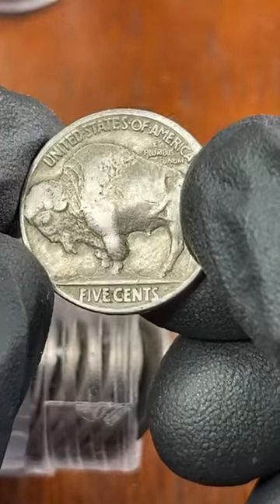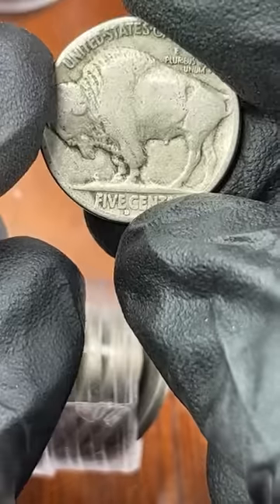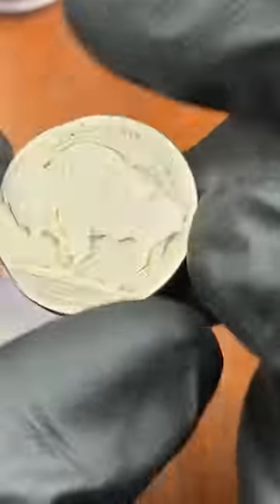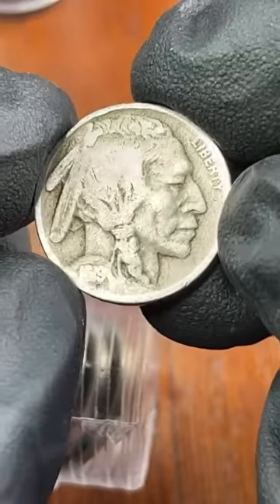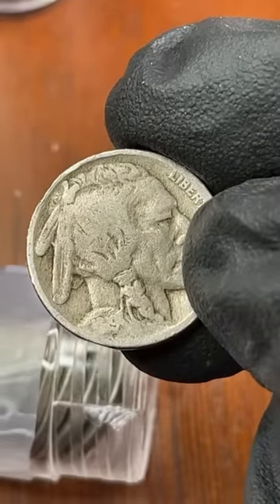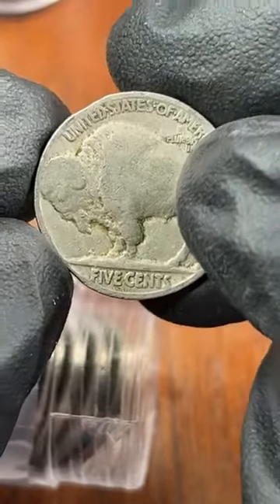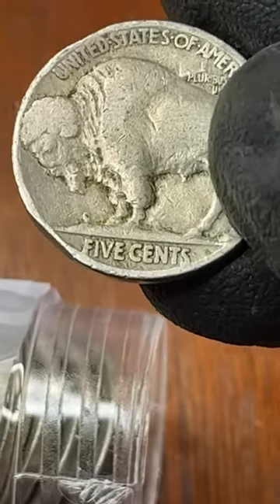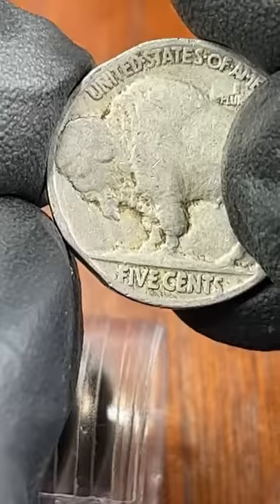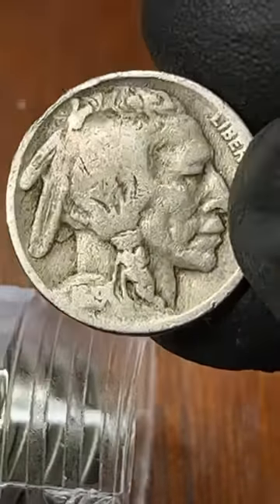35. And where the mint mark would be on all your buffalo nickels — that's where you check every single time, always check that. This one looks like a 1919 — oh please have a D or S mint mark. Is that a D mint mark? No mint mark, but that's the oldest one I've found so far — a 1919, that's cool.